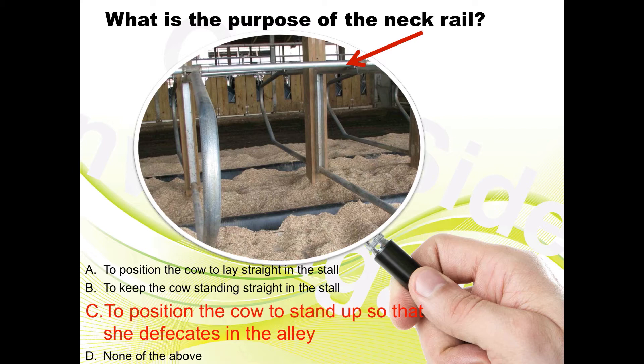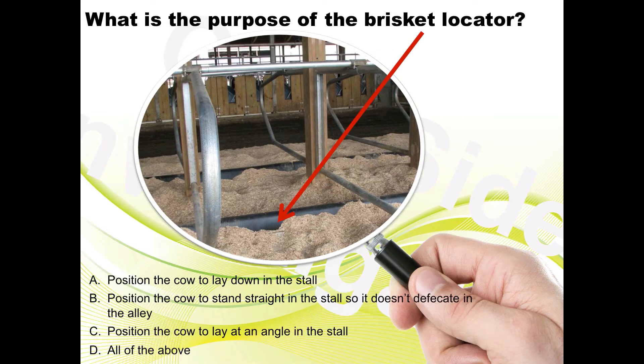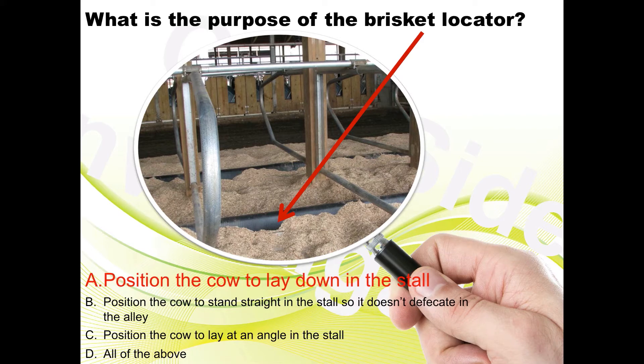This keeps the stalls cleaner and also the cows cleaner. What is the purpose of the brisket locator? A) to position the cow to lay down, B) position the cow to stand straight up so she doesn't defecate in the alley, C) position the cow to lie at an angle in the stall, or D) all of the above. If you answered A, you are correct — it is to position the cow to lay straight in the stall, but not too far forward.